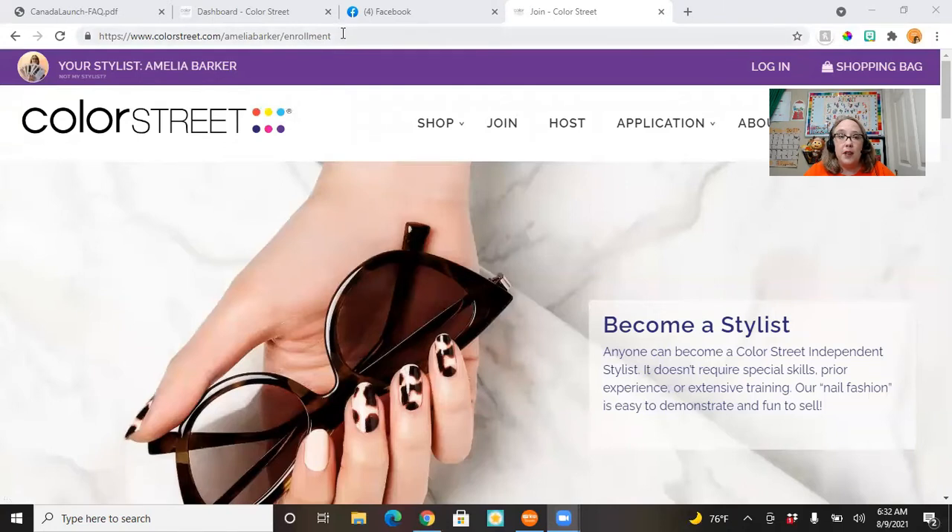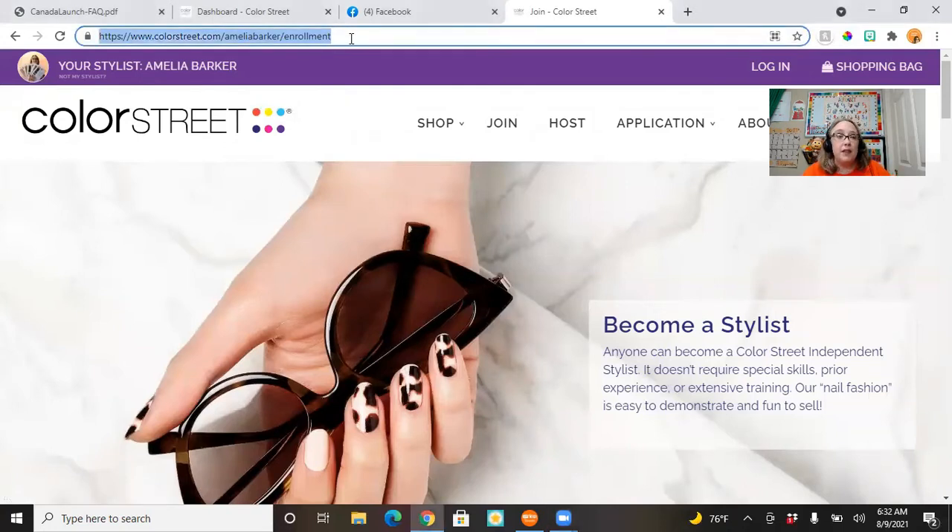The link should be something like https://colorstreet.com/ followed by your enroller's name — some variation of their name — then /enrollment. So mine is ameliabarker/enrollment.